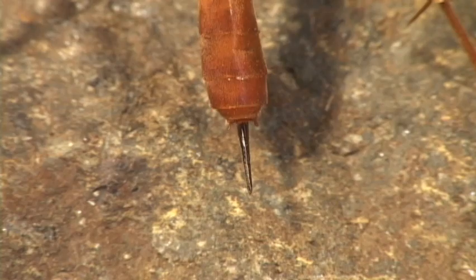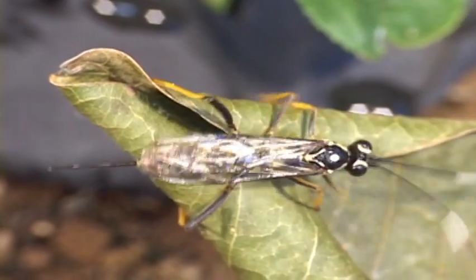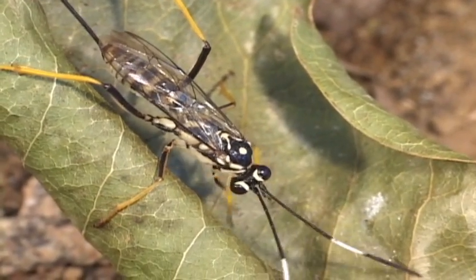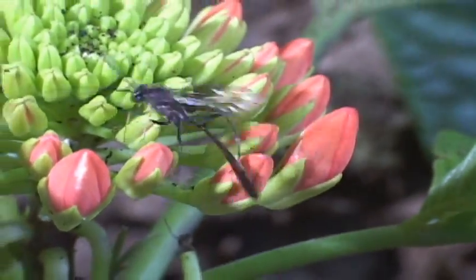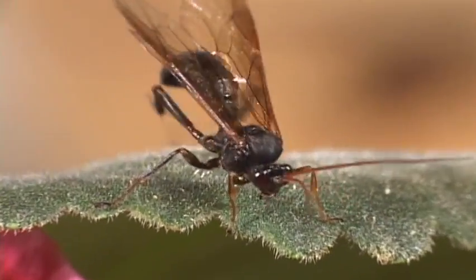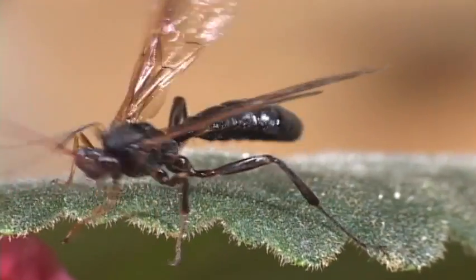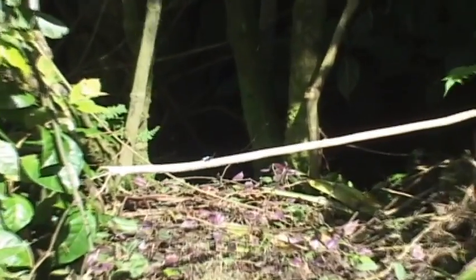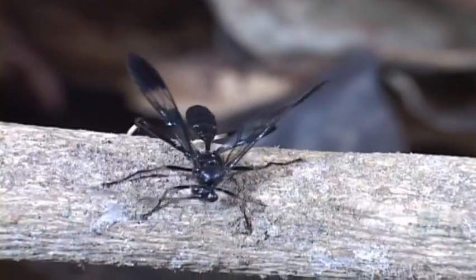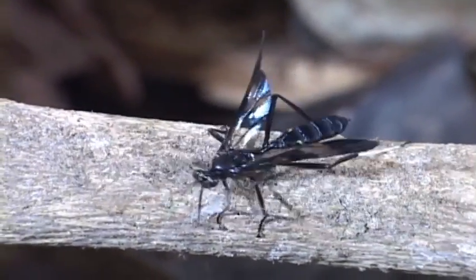These wasps defend themselves with a stinger, but this black and white pattern provides camo à la zebra. Many in this family are used to control pests in Central America. Even some species are nocturnal hunters, but most are on the prowl during the day.